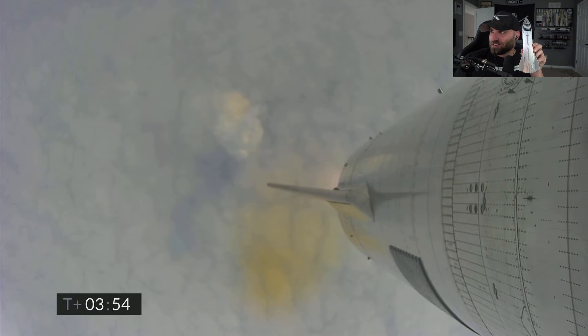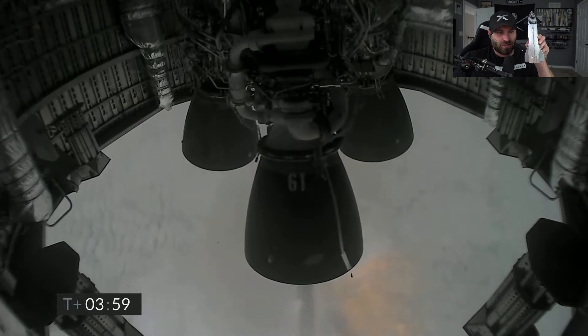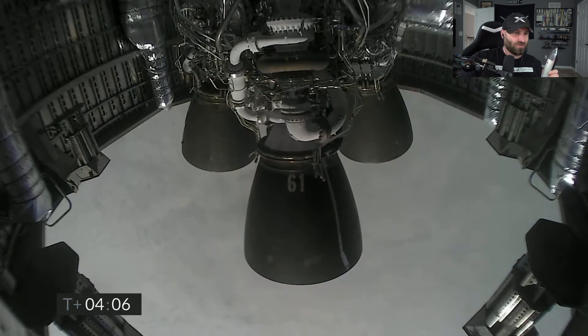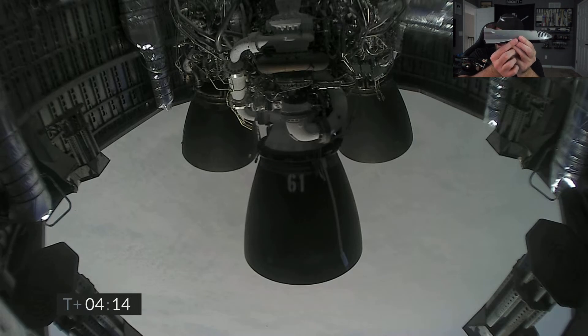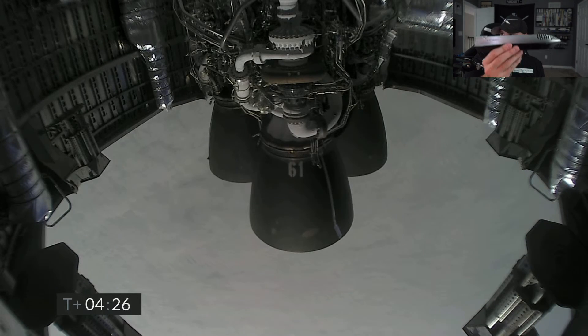We got the video back briefly — Starship hovering — and then we lost it again just past T plus four minutes. It's rotating back from the Raptor engines, rotating over onto its belly. Should be horizontal now. It's also falling but the camera view is limited.